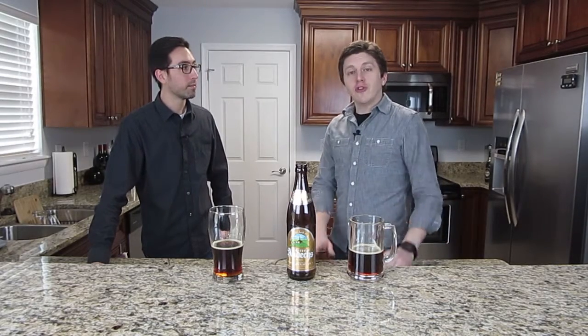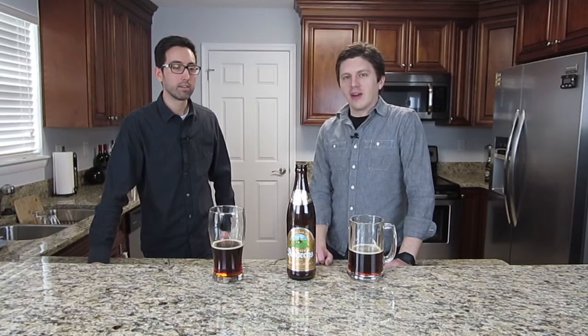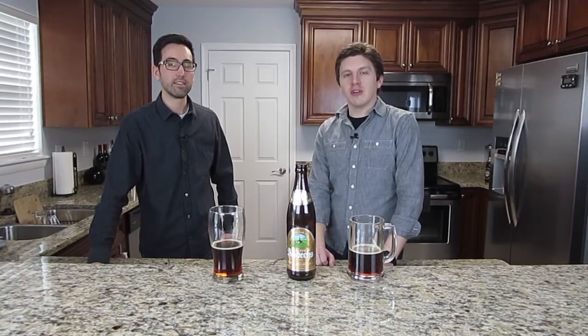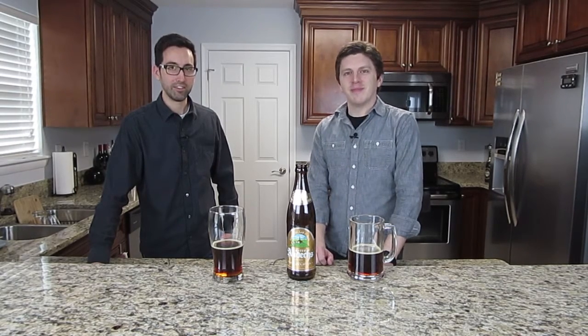Maybe in a future video we'll be reviewing some other beers from Cloister Ondex. But until then, make sure you check out our other beer reviews. If you like this video, give us a thumbs up and make sure to subscribe so you can see all of our reviews in the future. We'll see you next time. See ya, bye.